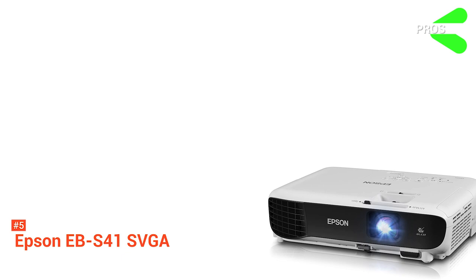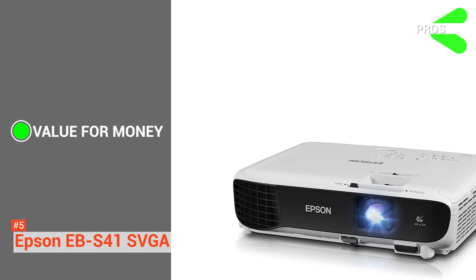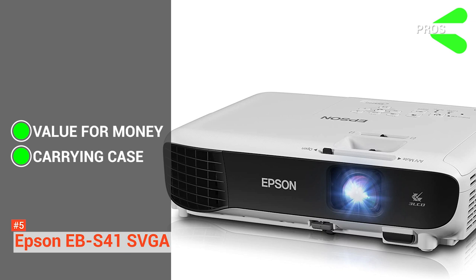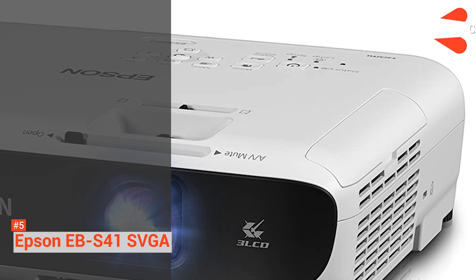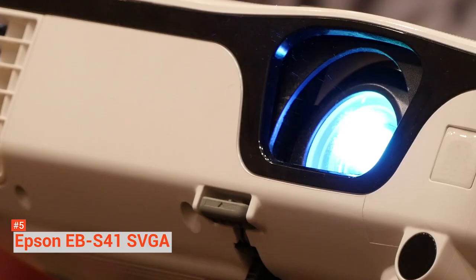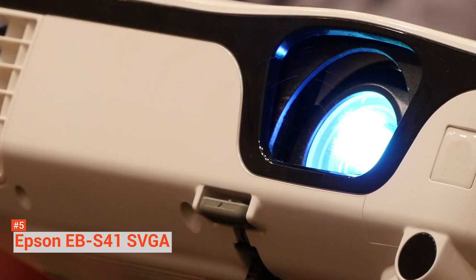The pros are affordability. Considering its low price, it gives an incredible image quality. Its high contrast ratio results in a sharper image so you can clearly see your favorite movie scenes. And the box includes a carrying case, so you do not need to worry about buying a new one — this simple but elegant bag is tailored for this device. However, the EB-S41 has no HD support. This device does not support high-definition resolution, so if you are looking for projectors that can give you that, stay tuned because we got you covered.